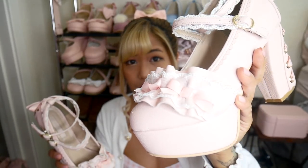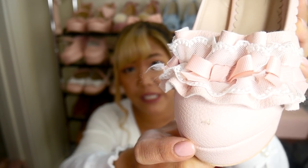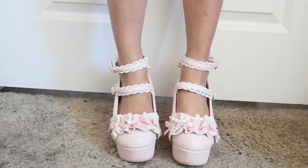The next pair of shoes are these Liz Lisa ribbon heels — these are actually one of my favorite shoes in my collection, I love these to death. They have a bunch of ribbon details. I actually scuffed the shoe a little bit when I was walking one day, and that's actually a common occurrence for me — I always scrape the top of the shoe for some reason. The back has a ribbon kind of lacing up through it and there are two straps.